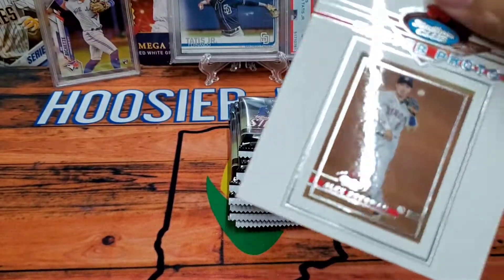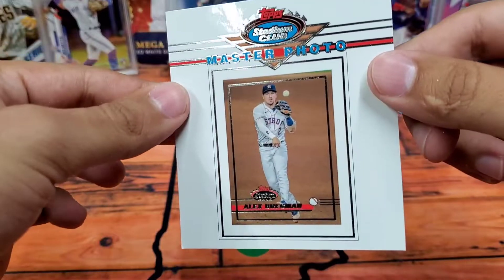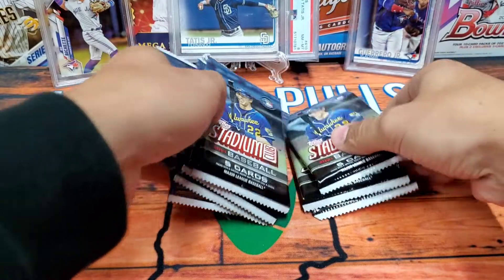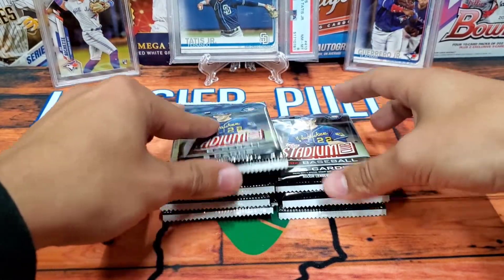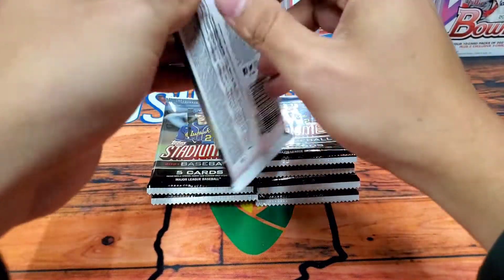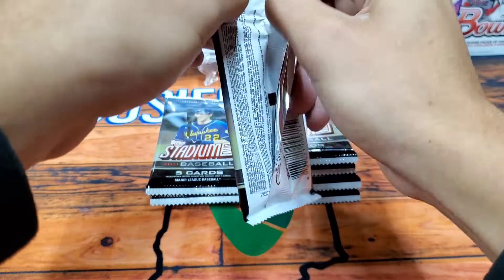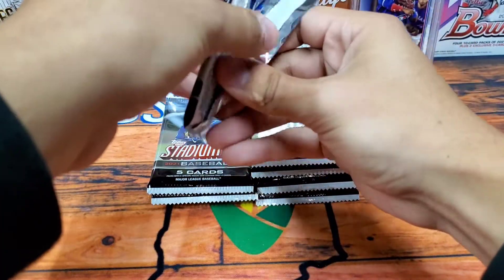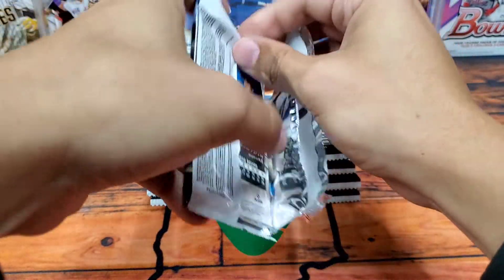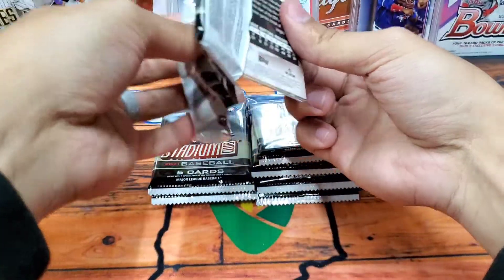Our master photo is Alex Bregman from the Houston Astros — very cool. I love the Stadium Club photography; that is the highlight of this set. Even the base set looks stunning with the photos. There are quite a few different parallels you can pull in Stadium Club: black and white photo variations, sepia, and Stadium Chrome like we talked about earlier — really, really cool.